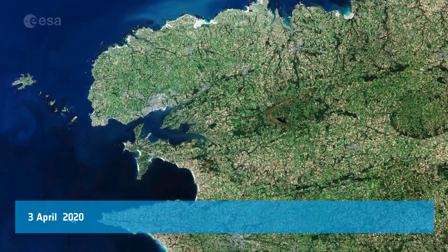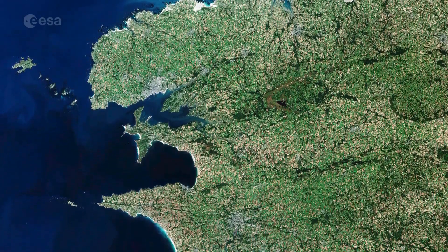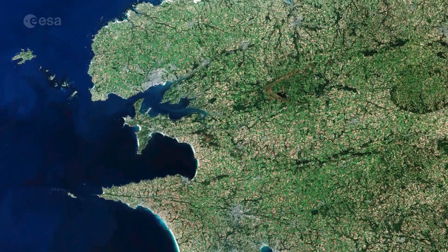In this week's edition of Earth from Space, the Copernicus Sentinel-2 mission takes us over Finisterre, a French department in the west of Brittany.